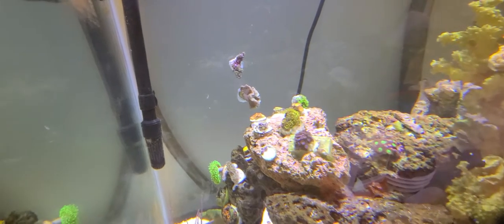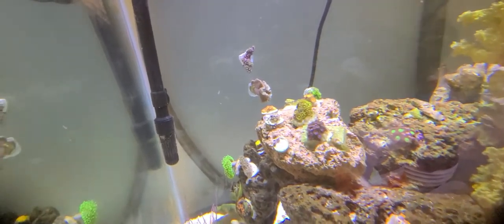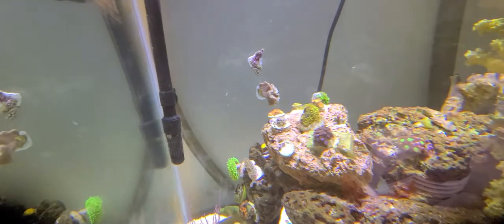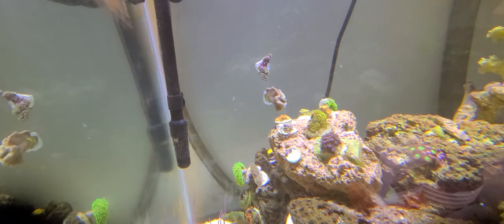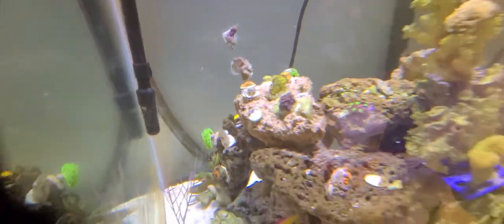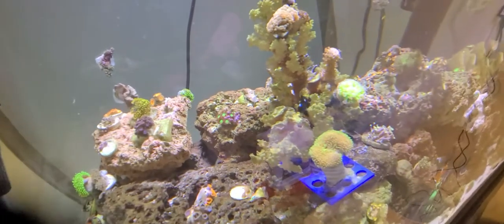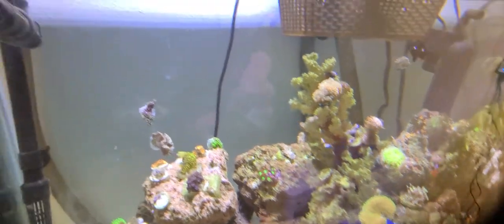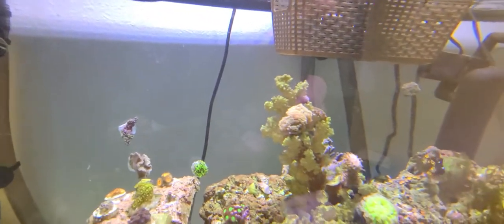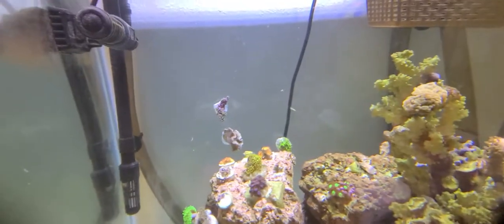Up top you've got some more zoas — just opened up since I just turned on the lights. These ones look like they're all open except for the balloons up front; give it a little bit more time and they'll open up. Got the black domino damsel fish — just got it the other day as well. Hammers are still doing good on the back of the glass.